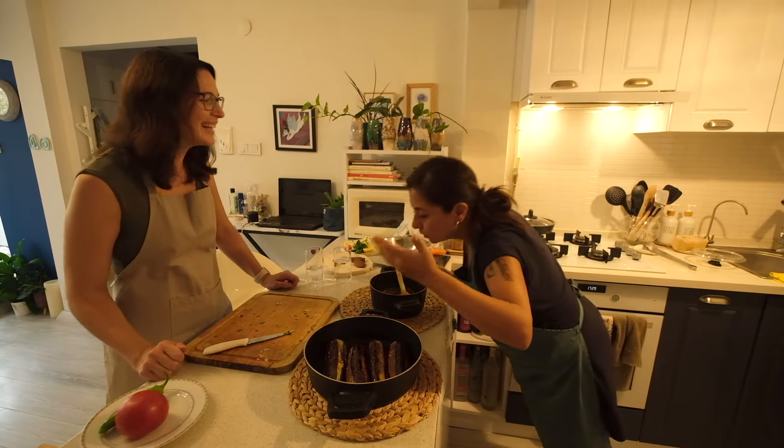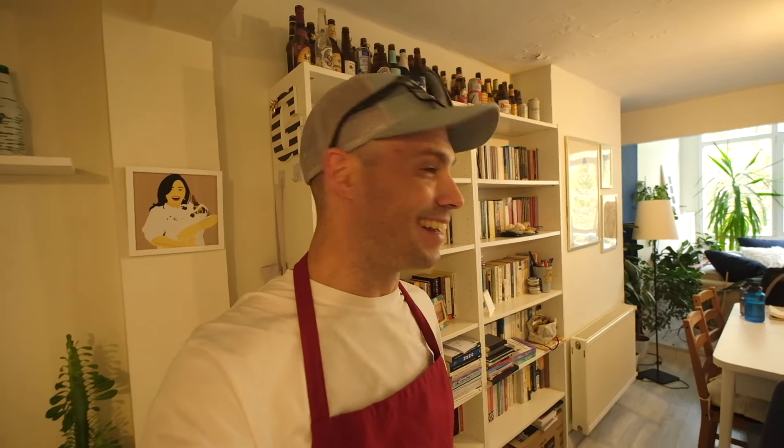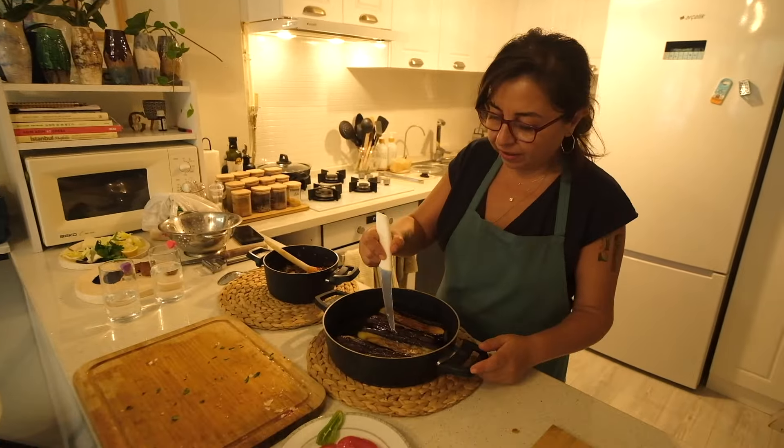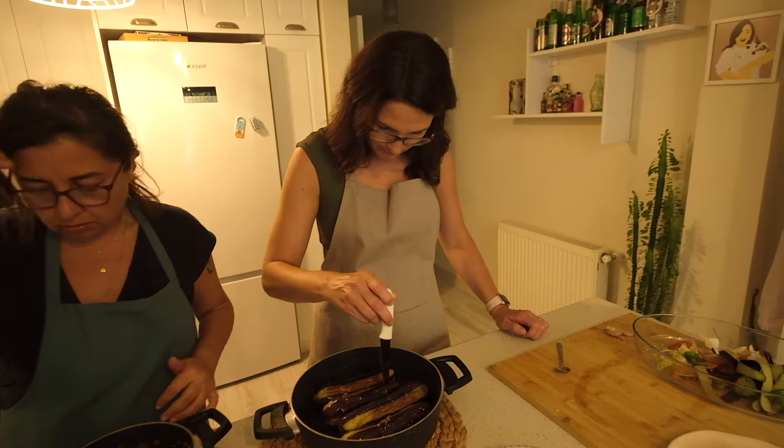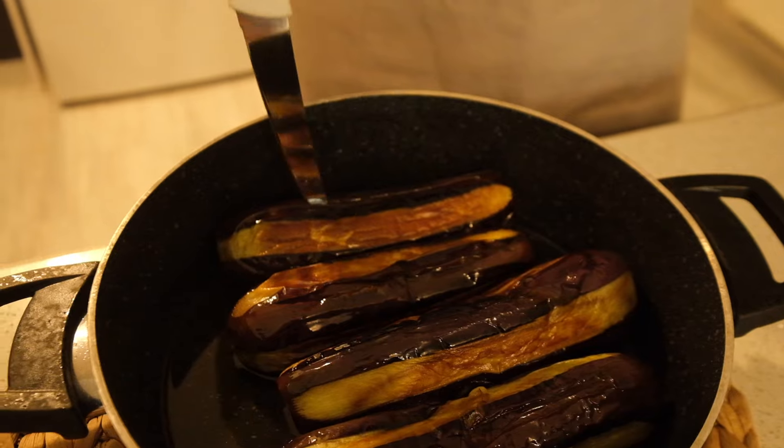You got the smell? Smell never comes through on a video — you just gotta come and do it. Now we will cut the eggplant side to side but not end to end.